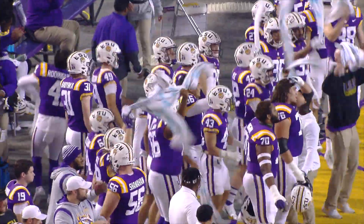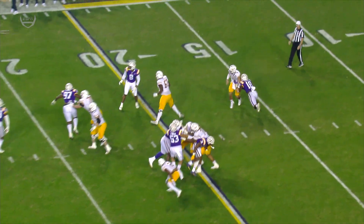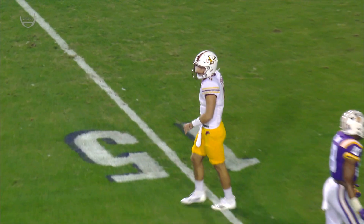They have to, or the chance to go bowling slips away in the night. Tigers come after Rodriguez — he just has to unload. Damone Clark right there on him.